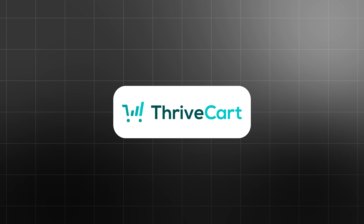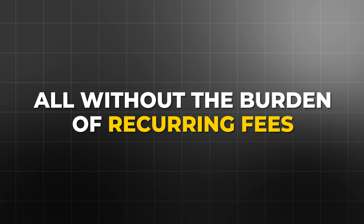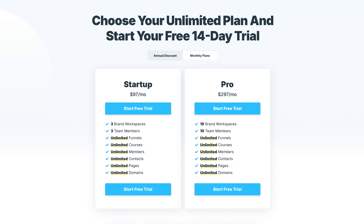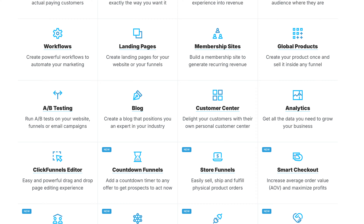In conclusion, Thrivecart is a fantastic choice for businesses that want to focus on high-converting checkout processes, manage subscriptions, and leverage affiliate marketing — all without the burden of recurring fees. It's an easy-to-use platform that packs a punch for its price, especially in the digital product space. ClickFunnels, on the other hand, is a comprehensive all-in-one platform designed to handle complex sales funnels, email marketing, and membership sites. While it comes with a steeper price tag and a learning curve, its robust feature set makes it a great choice for businesses looking to scale with sophisticated sales strategies. Both platforms offer tremendous value, but the right choice ultimately depends on your business's specific needs and budget.